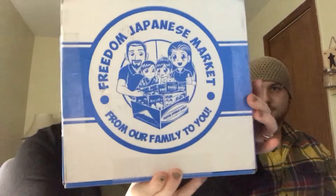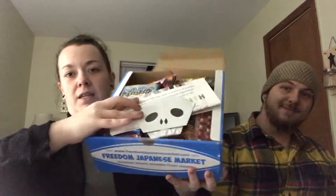Hey everybody, it's Mary, that is my fiancé Dylan, and we have an unboxing for you and kind of like a taste test. These are from Freedom Japanese Market — this is the October box. I will link everything down below as far as the price and how to subscribe. It is a Japanese food subscription box that sends you snacks every month.